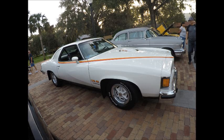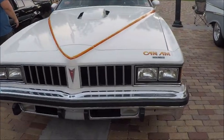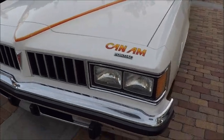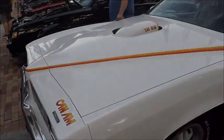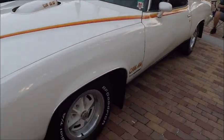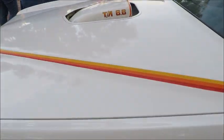This is a 1977 Pontiac LeMans Can-Am Colonnade. It's a beautiful car with a white color. I videoed a similar car some years ago, and it had a red interior. This one has a black interior.